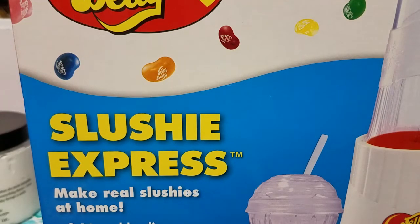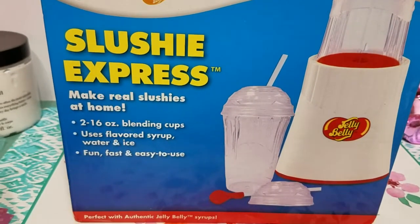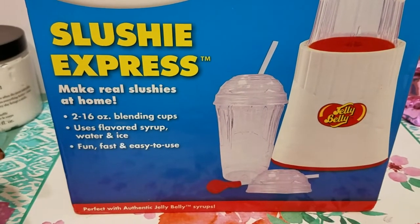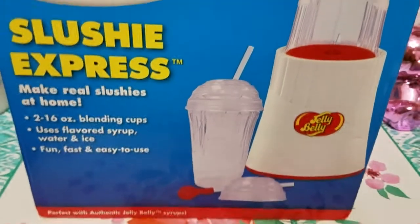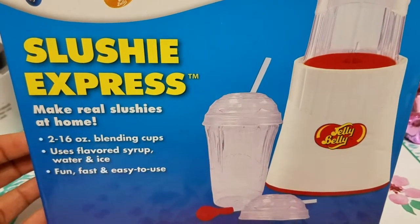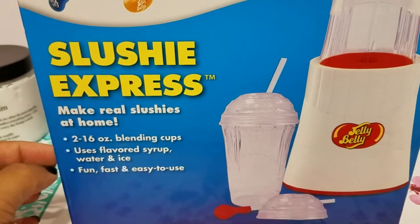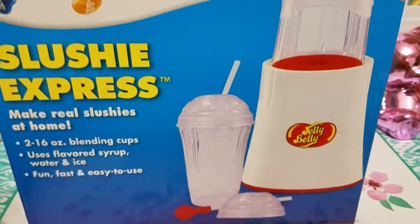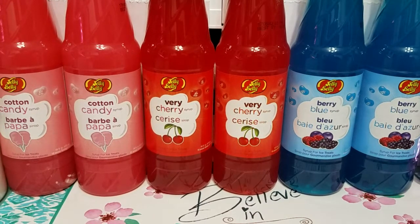Hi guys, so I have a Michael's haul to share with you. First thing I'm going to show you — I got this from Jelly Belly. It is a Slushie Express — it says 'makes real slushies at home' and it has two 16-ounce blending cups. It uses flavored syrup, water, and ice. This is normally $45 and it was 70% off clearance, so it was like $12.99. Me and my son love slushies and slurpees, so I went ahead and got it. And of course you can't have slurpees without the flavoring.